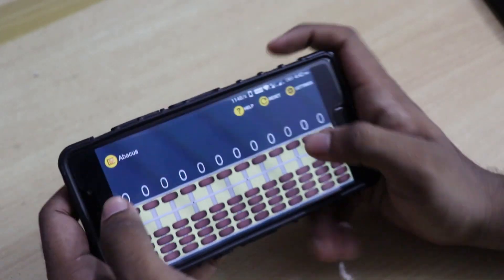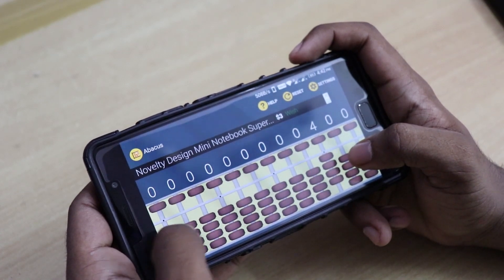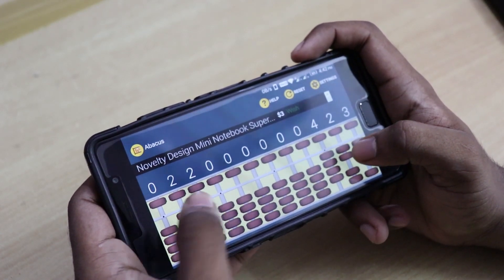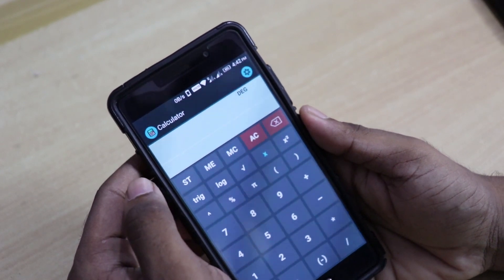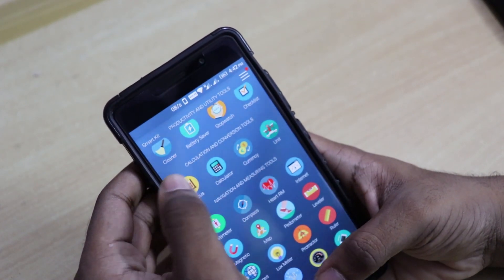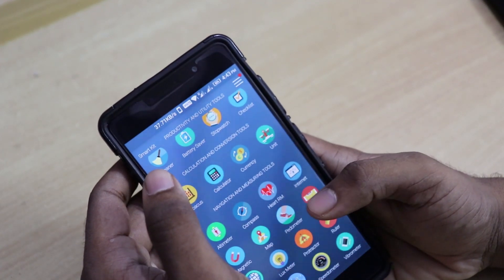Let's go to the second category: calculation and conversion tools. First we have the abacus — if you are someone who has learned abacus, you will enjoy this. Then we have the calculator, which looks like a scientific calculator, which is nice. Then we have currency converter and unit converter, which are also nice.